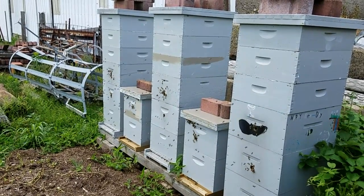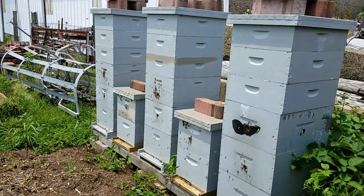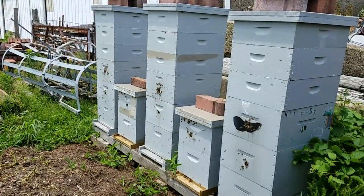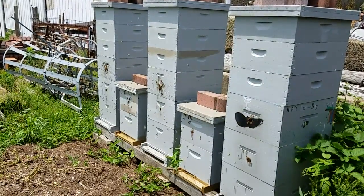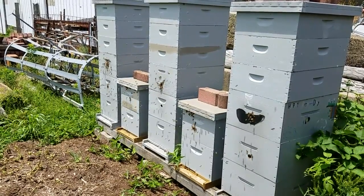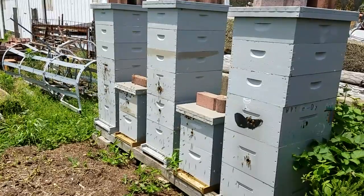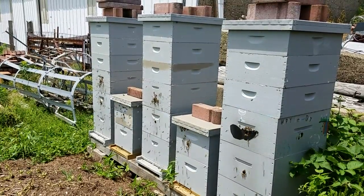This is Jason from letthembee.com with an activity report from my monocrop colonies. This is the 24th of June. We've got several things blooming right now. One thing I know is still blooming is the basswood — I was looking at basswood in the yard here at this location today. A little earlier they were also working clover pretty heavy, and probably some other things too.